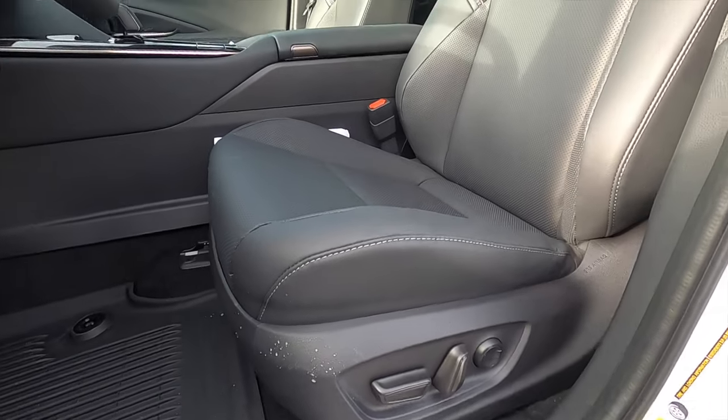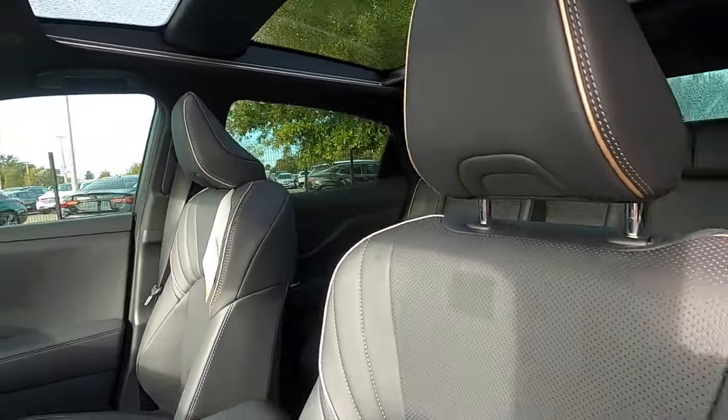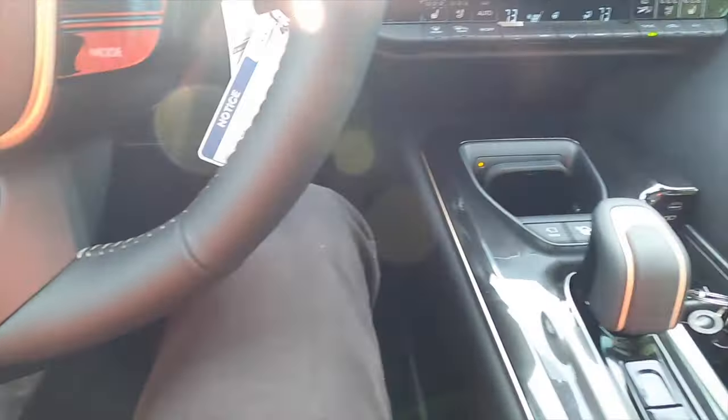10-way power seat adjustment for the driver, 8-way power seat adjustment for the passenger — heated, ventilated, leather memory for the driver. The Crown is going to sit up a little bit more, so in the interior it feels somewhat like an SUV and a sedan mixture, with good headroom and legroom.